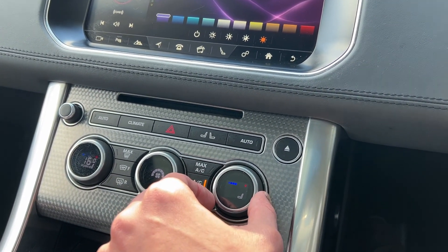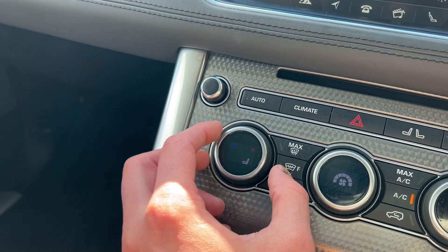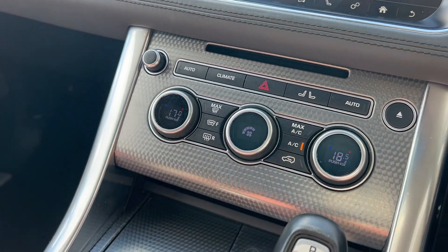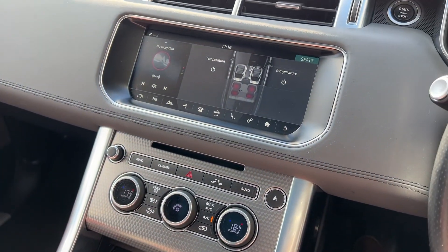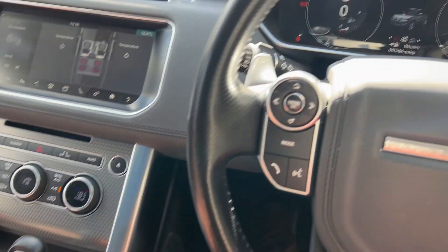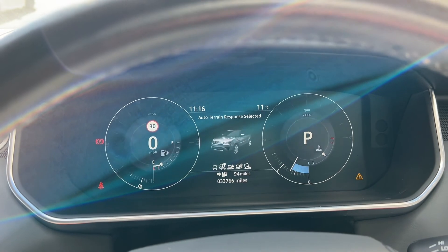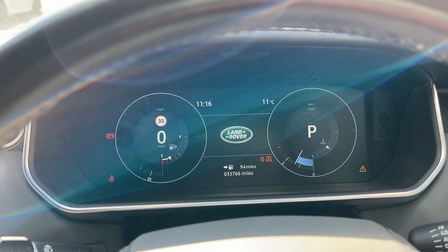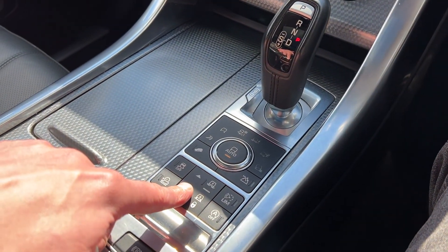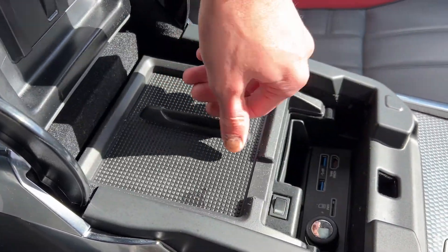Coming down from the screen towards the center console, we'll see the controls for the heated and ventilated climate seats. We've got three-zone climate controls, allowing the driver, front passenger, and rear passengers to each dictate their own temperatures. We can also see the leather and aluminium gear shifter and the adjustable ride height controls, along with the cooled center console compartment.